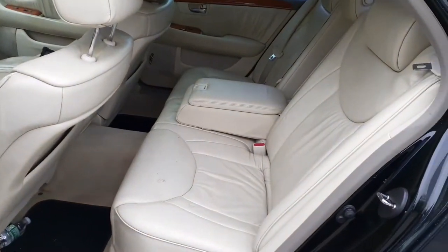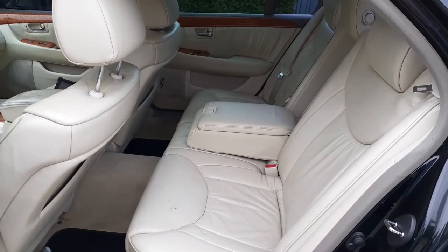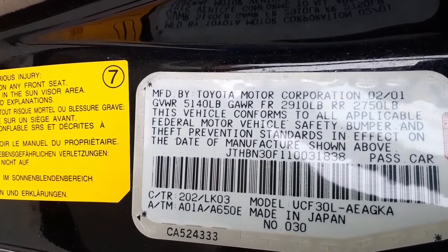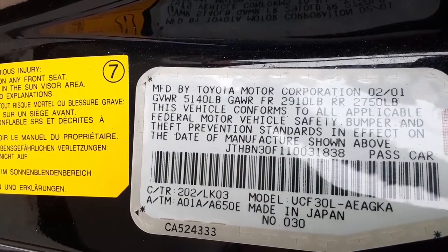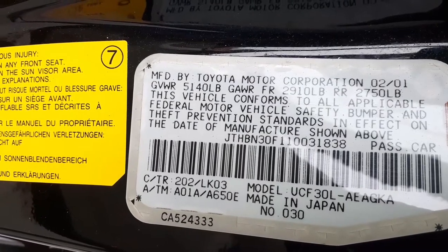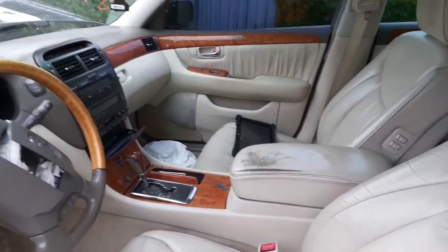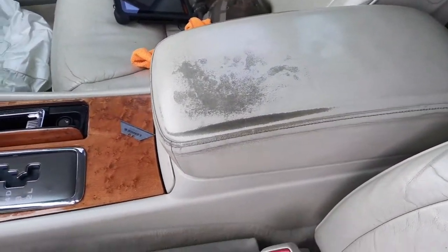The interior is a cream color leather. Trim code for the interior is LK03. The exterior color black is 202. Seats are in great shape — they're both eight-way power, power recliners, and they're heated.